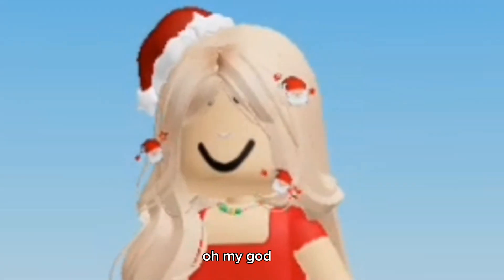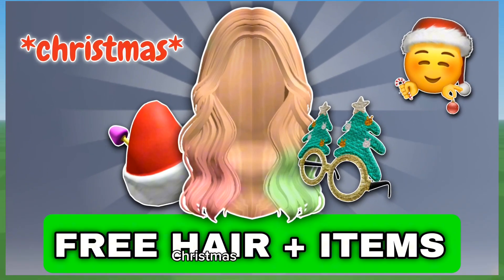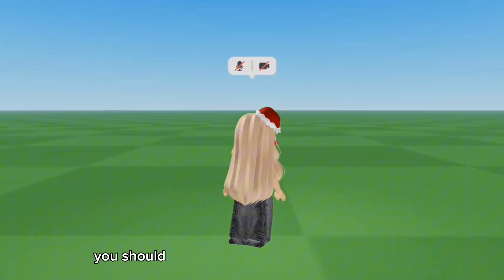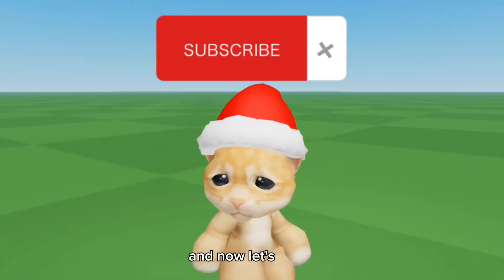Christmas is in two days! Well, hello and welcome to today's video everyone. If you are looking for some cute and free Christmas items and hair, then keep watching. You should like this video to make this cat happy, and subscribe if you love free things like me. Now let's begin.